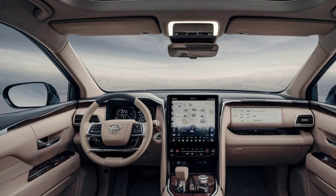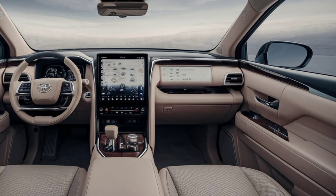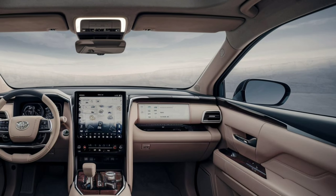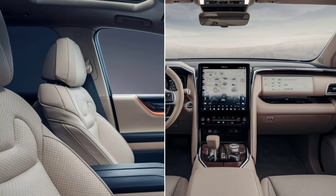Interior. Step inside the 2025 Prado and you'll find a spacious and luxurious cabin designed for comfort and convenience. High-quality materials, such as soft-touch surfaces and premium leather seats, create a sophisticated atmosphere.